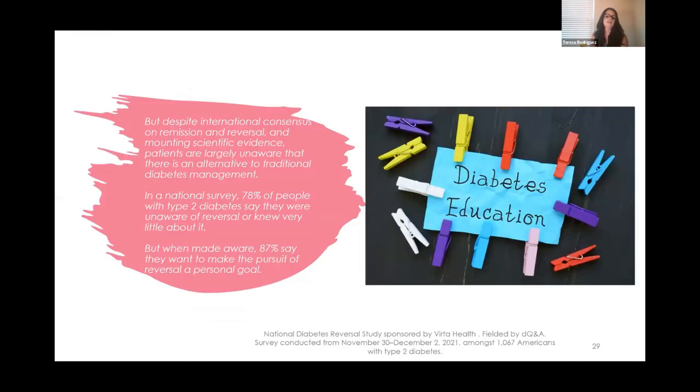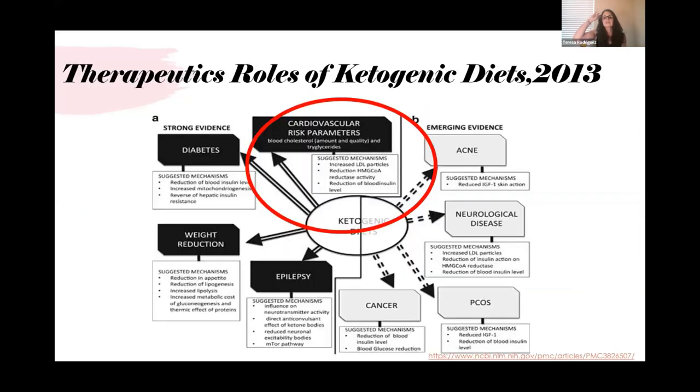Despite international consensus on remission and reversal, and a mountain of evidence, patients are not aware this alternative method exists. In a national survey, 78% of people with type 2 diabetes said they were unaware of reversal or knew very little about it. People only hear that it's a chronic disease and to continue taking medication. We need to address the root cause — carbohydrate intolerance — and educate the patients we see every day.